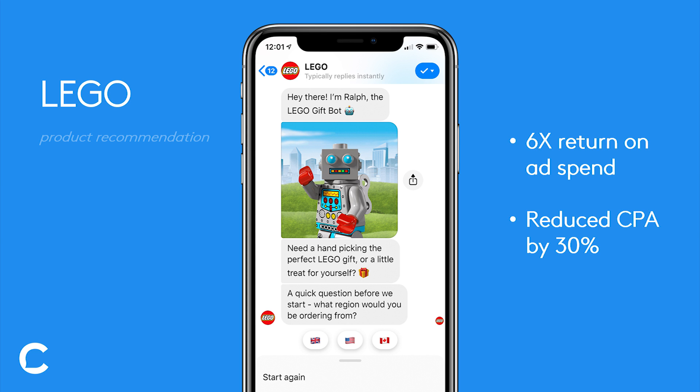The last use case category here is product recommendations, and LEGO is the best possible example of this. During the holiday season, they ran a campaign where they would suggest personalized gift ideas to people they were targeting.